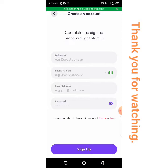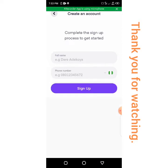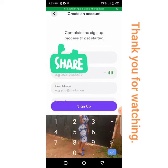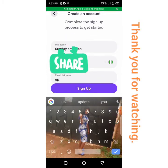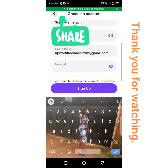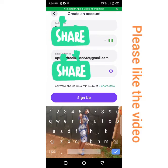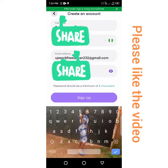There's a link on how you can get to this place. So now you just put in your details — your full name, your phone number, your email address, and a very strong password. And then you sign up.